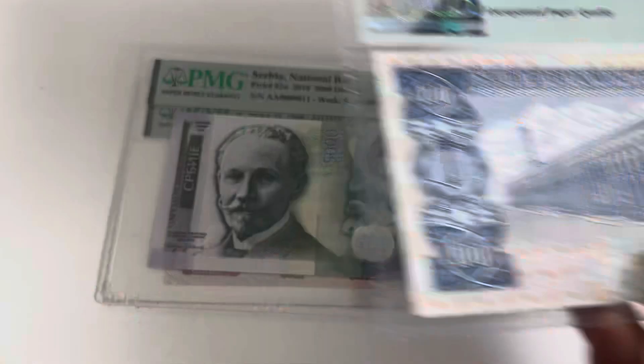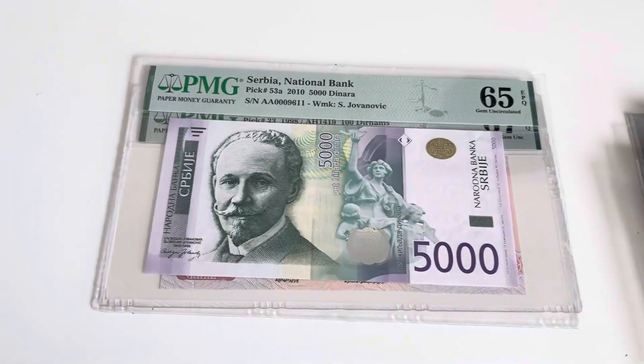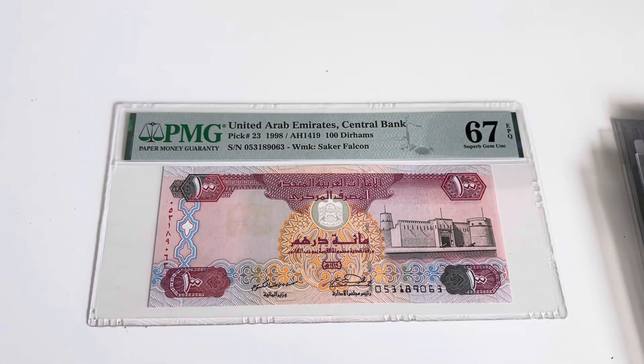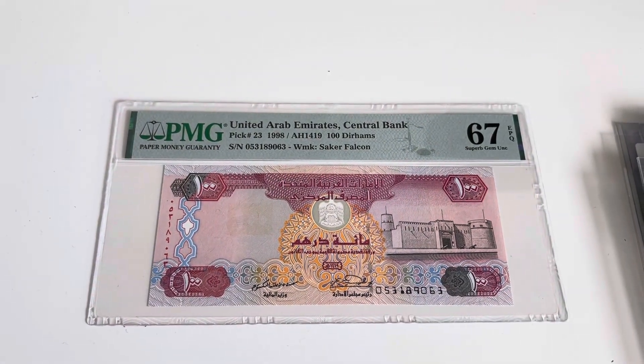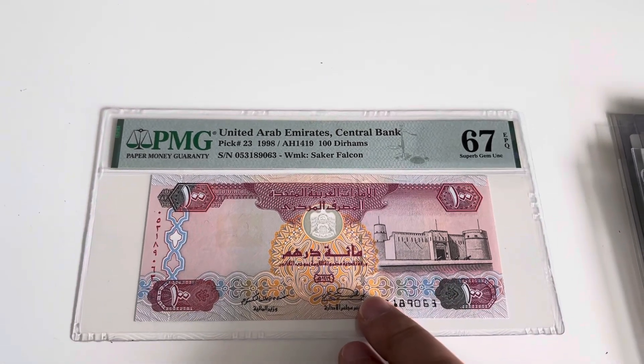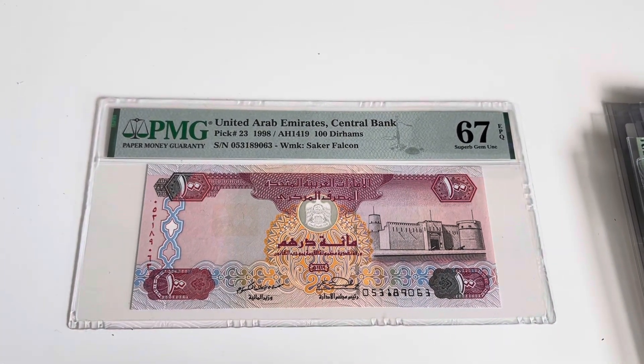Gorgeous banknote, also the back. Serbia pick 53 — missing. I still miss one date from Serbia. And finally pick 23 from UAE, the 100 dirhams, which is also getting expensive.